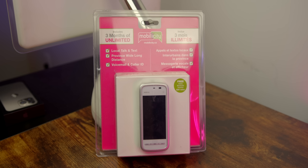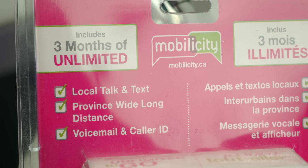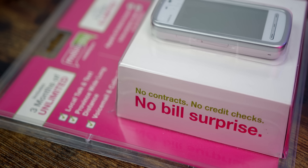Alright, that's probably enough background. Let's open the box and see what this Nokia is all about. What we have here is a brand new sealed Mobilicity Nokia 5230 from Canada — I was able to get it off eBay without paying an arm and a leg for shipping. It includes three months of unlimited features like local talk and text, province-wide long distance, and voicemail and caller ID. It also has a free Nokia Bluetooth headset inside — a $30 value. I paid $100 total, so honestly not bad.